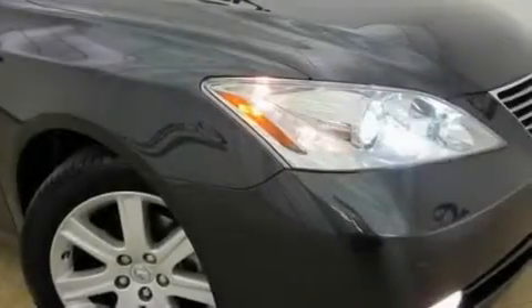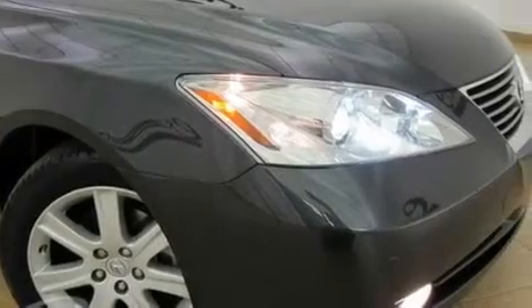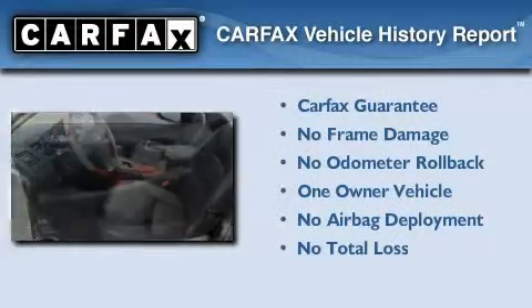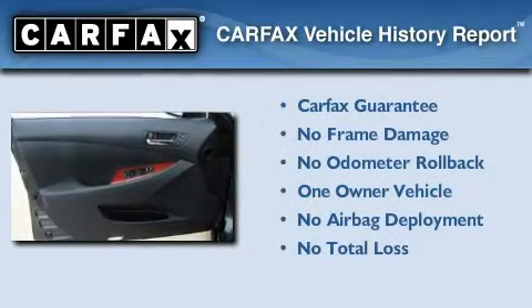With an EPA estimated rating of 27 miles per gallon on the highway, it's easy to see how you can save. This Lexus has had only one owner and it qualifies for the Carfax buyback guarantee.